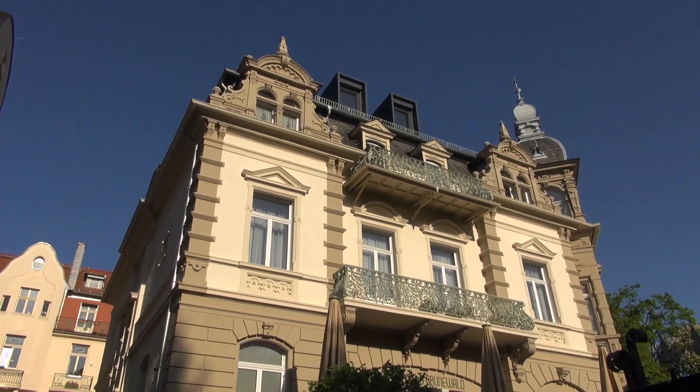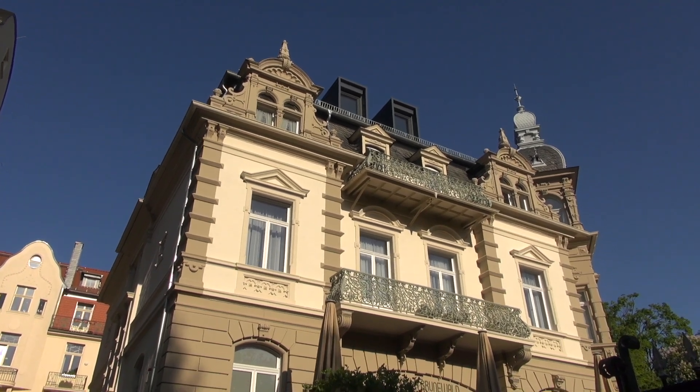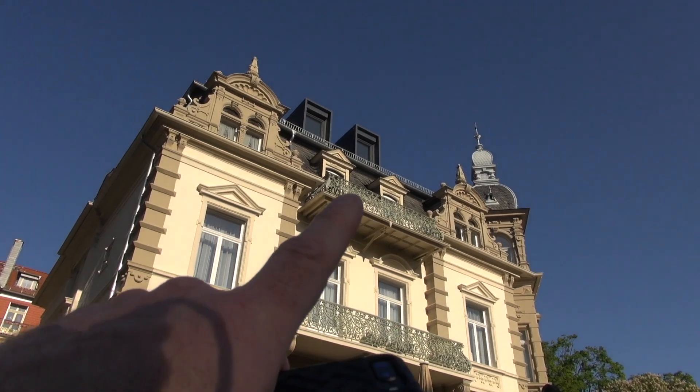So friends, I am at the Hotel Grunewald in Baden-Auaheim, Germany, and I'm going to show you where a photo of Elvis happened here at this hotel. Stay tuned.